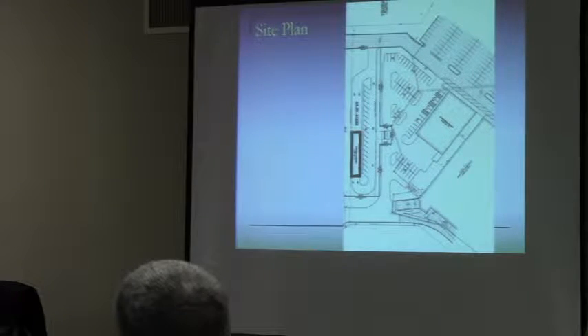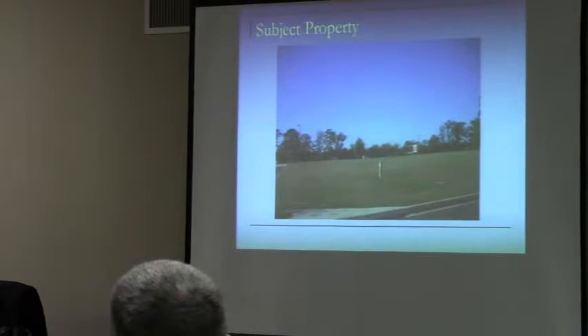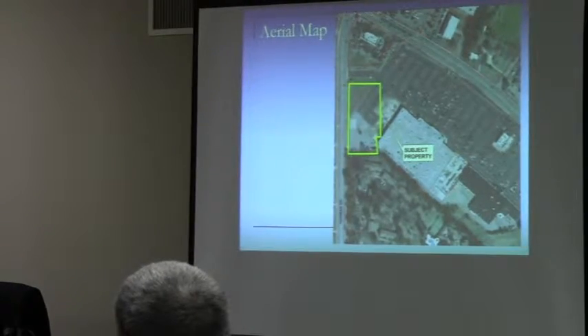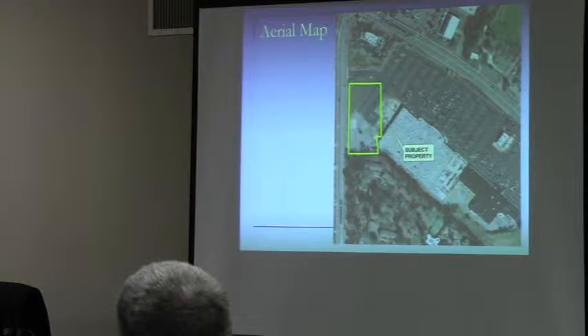Staff has found this consistent with the comprehensive plan and has recommended approval with two conditions. The concerns being — and I'll add it in with the pictures — to the south you see the Spring Chase apartment complex, which is at least 150 feet away. It's a good distance, but still close enough that perhaps late-night activities that generate noise might be a bit of a problem. So hence condition number one: daily hours of operation shall be limited to 6 a.m. to 10 p.m. And number two: conditional use approval shall expire after five years from the date of approval if no building permit for development is requested by that time — in other words, a standard expiration date.